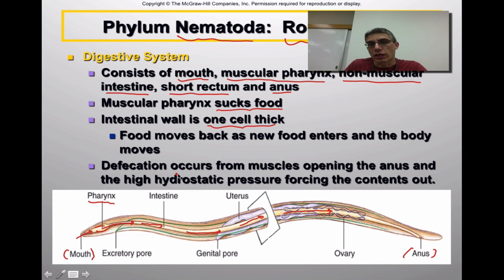Defecation or release of metabolic waste can only occur when the muscles surrounding the anus contract, helping to pull it open. Remember, these animals are considered pseudocoelomates, so the gut tube is surrounded by lots of fluid, which puts pressure on the outside — the cuticle region — of the animal. We refer to these animals as having high hydrostatic pressure. When the anus is pulled open, that pressure basically forces all of the waste material out into the environment. It's a relationship between the muscles and the very high hydrostatic pressure that removes waste.